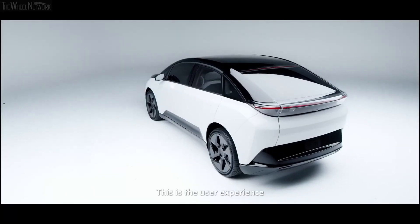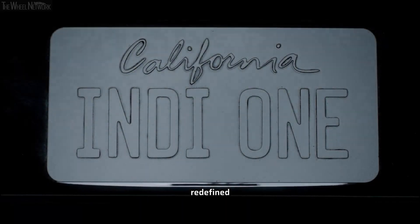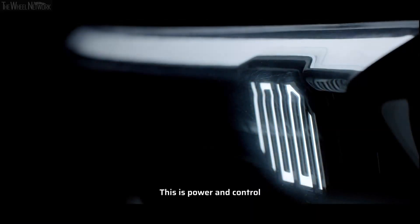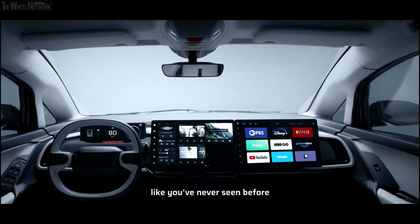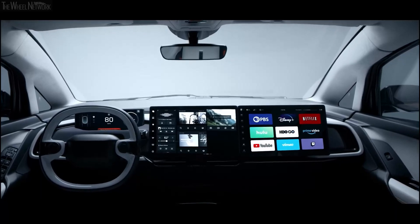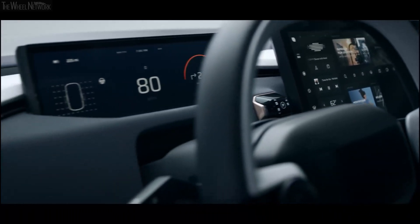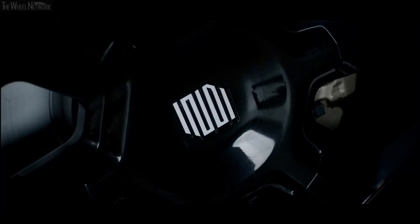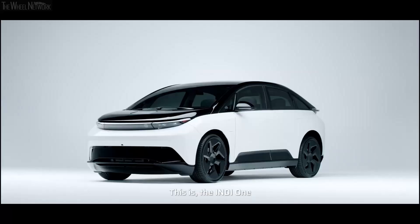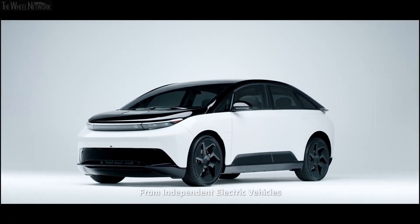This is the user experience redefined. This is power and control like you've never seen before. This is your digital toolbox. This is the Indy One from Independent Electric Vehicles.